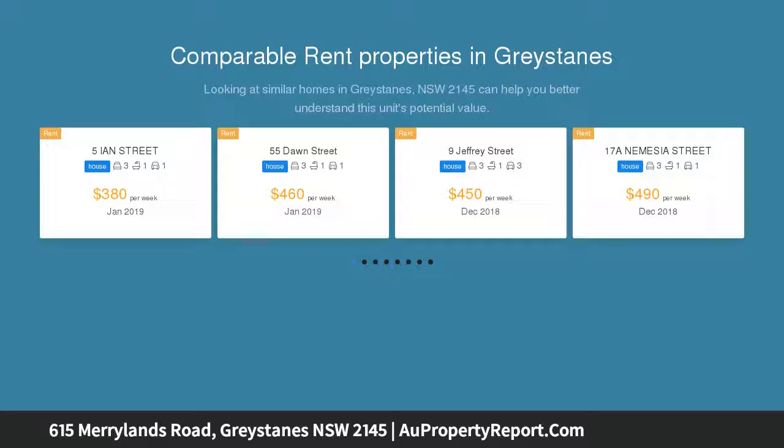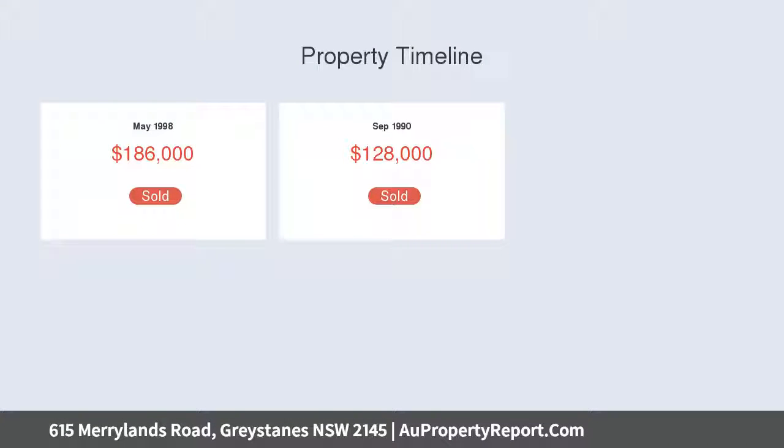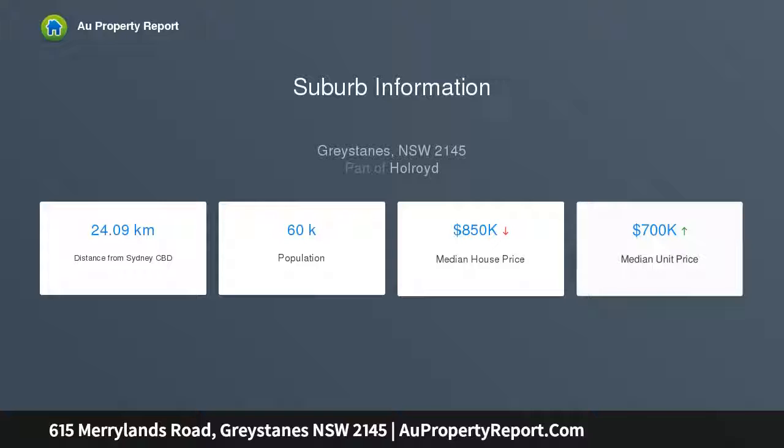Large frontage duplex potential block STCA — live in one and rent out the other, or two families living side by side. Or live in this beautiful turnkey family home with large bedrooms, built-ins, high ceilings, modern kitchen, outdoor spa retreat and backyard. You could also look at adding a granny flat STCA. Location and potential ideal for any family, savvy builder, smart investor, or anyone in between.